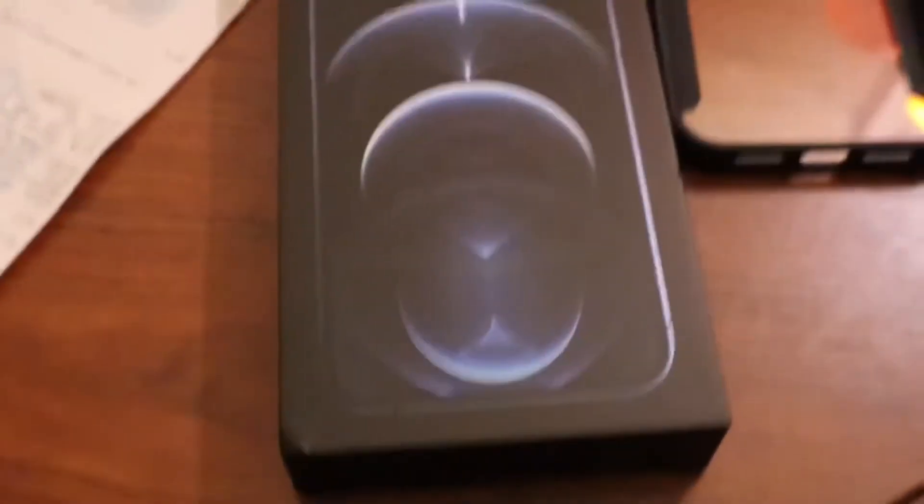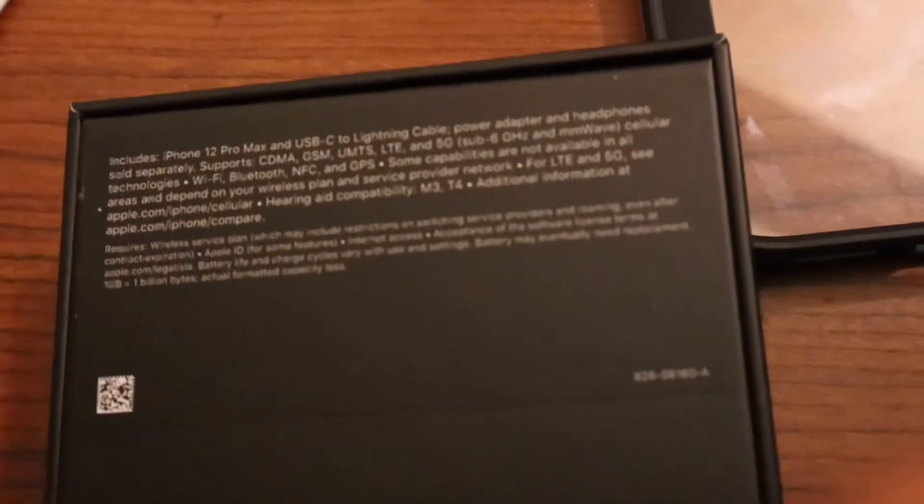But finally I got it — here is my iPhone 12 Pro Max! It's the teal color. Can you see that?